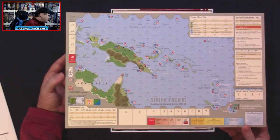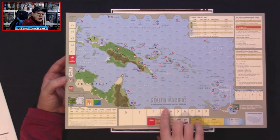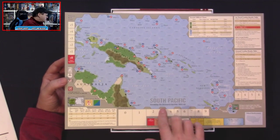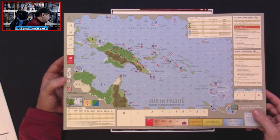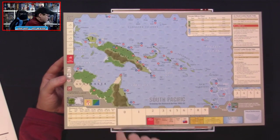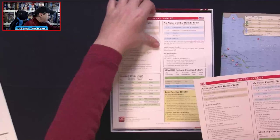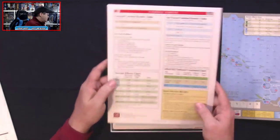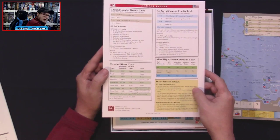There's also a terrain map — the South Pacific map for the Breaking the Bismarck Barrier '42-'43 short scenario. It covers the Solomon Islands, New Guinea, and Australia. The player aid charts include terrain effects, air-naval combat results, Allied HQ command chart, and inter-service rivalry rules. There's also an interesting US inter-service rivalry entry noting that US Army Air Corps reinforcements — unlike Allied or US Marine/Navy — are automatically delayed.